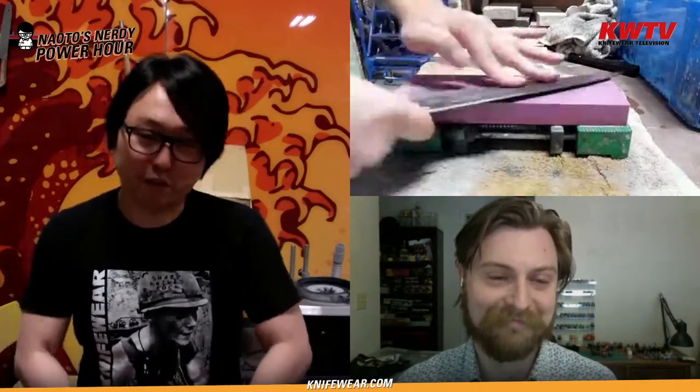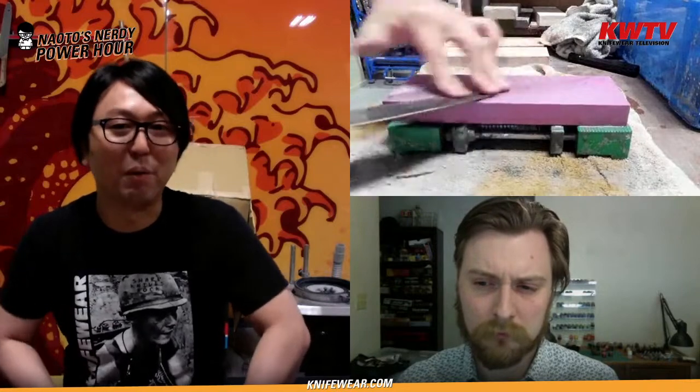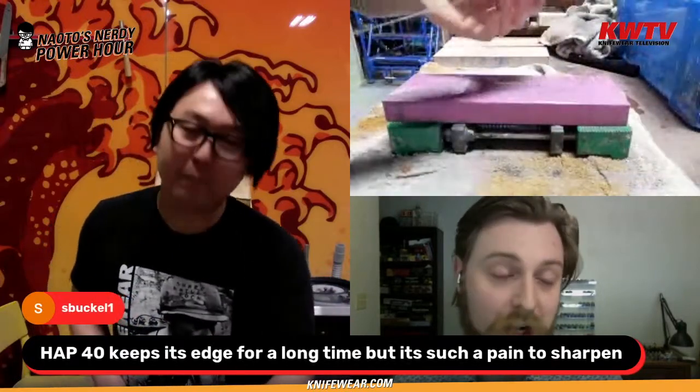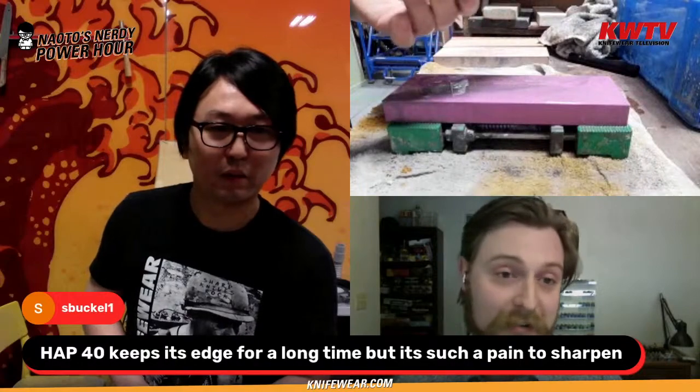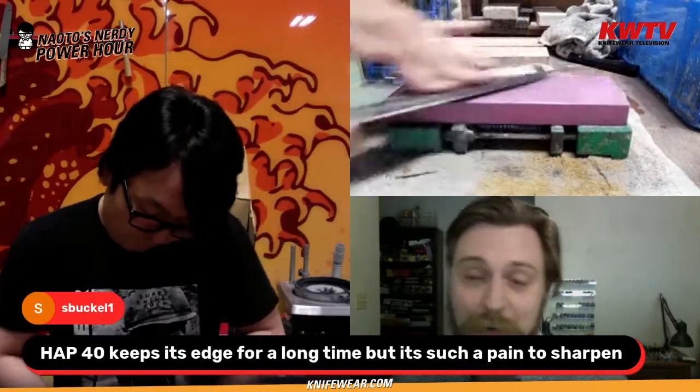Anything over Rockwell 65 with high wear resistance like HAP40 makes it so hard to sharpen. I see it from both a user and sharpener perspective — I may have a different opinion from some people who say the edge is so good. But when it comes to sharpening, eventually you have to thin it or remove quite a bit of steel. Sean Buckle says 'HAP40 keeps an edge for a long time but it's such a pain to sharpen' — that basically sums up the beauty and pain of HAP40.